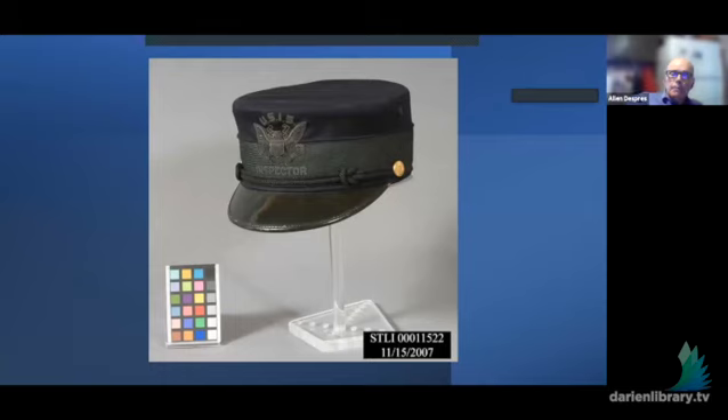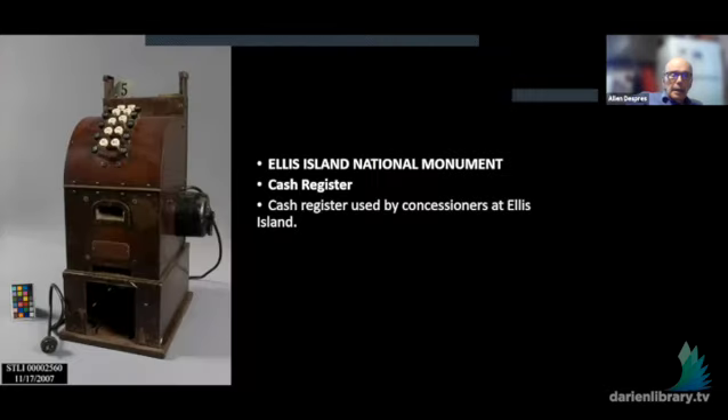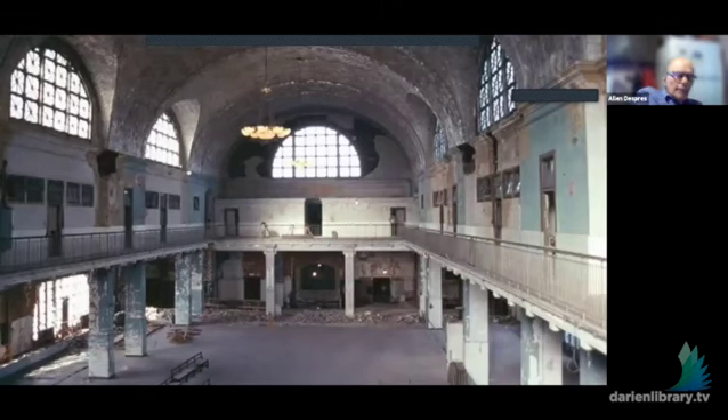These are some items from the museum: an inspector's hat, a dinner plate used in the food concession, a cash register used at Ellis Island by the concessionaires, and one of the tables from which inspectors interviewed immigrants. By 1954, the hospital had been closed and Ellis Island was no longer used for detainees. It was just abandoned and left to deteriorate. So when the idea came of opening this as a museum and national historic site, they started restoring it.